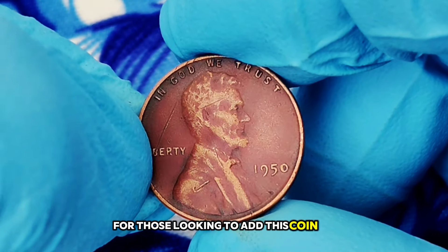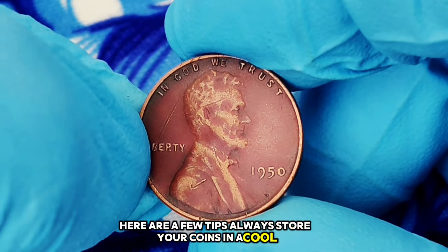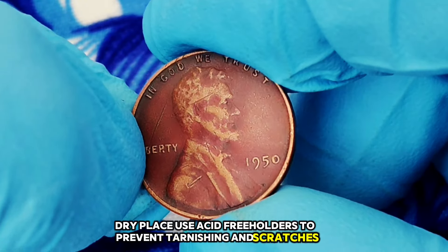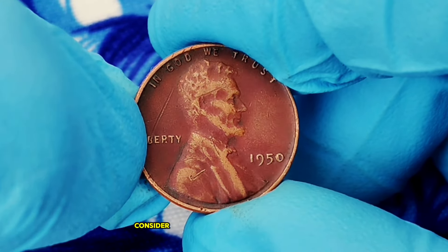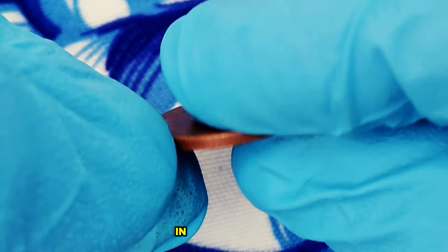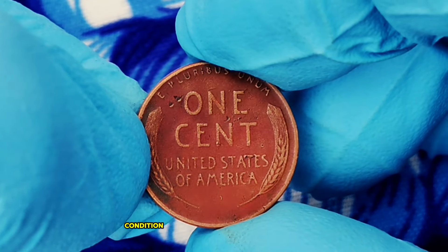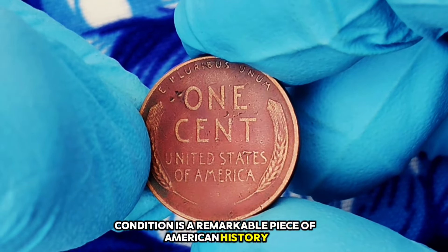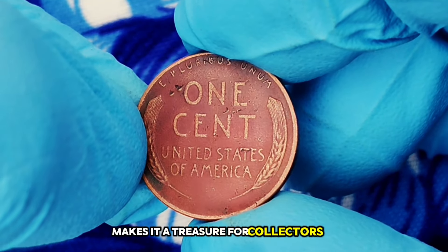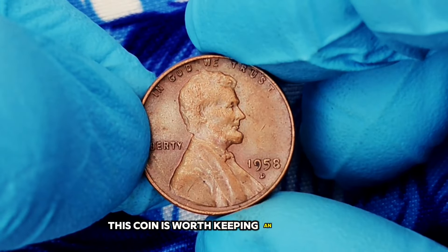What makes the 1950 wheat penny without a mint mark so rare? Fewer coins were produced that year without a mint mark, and many coins from this era were circulated heavily, meaning surviving examples in pristine condition are limited. For those looking to add this coin to their collection or sell it: always store your coins in a cool, dry place; use acid-free holders to prevent tarnishing and scratches; and if you believe you have a high-value coin, consider having it graded by a professional service to enhance its marketability.